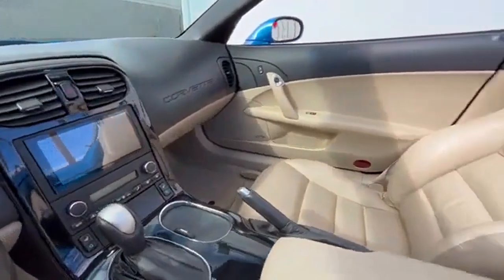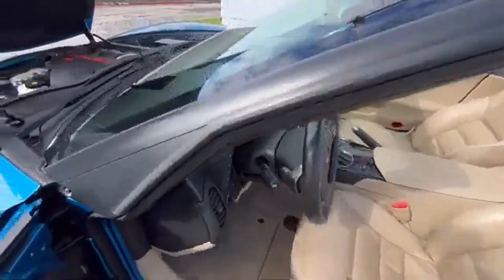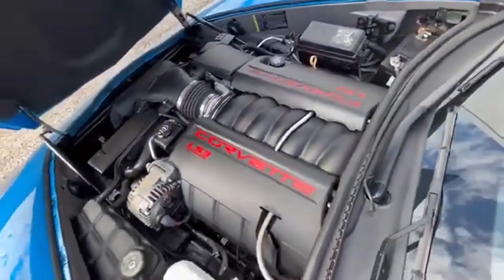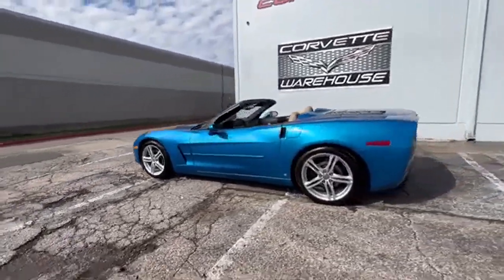Among those, only 191 were convertible versions, making this Corvette an exceptionally rare sight. In 2009, the Corvette line saw significant improvements, with all models now boasting steering wheel controls.